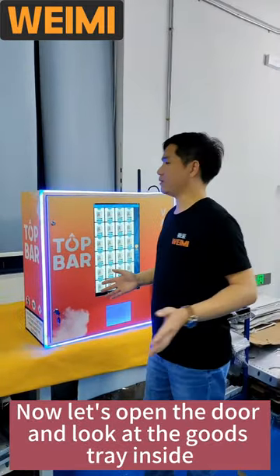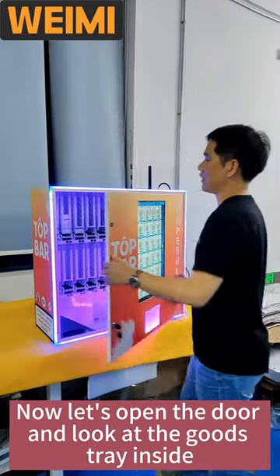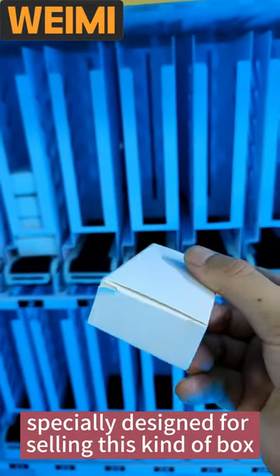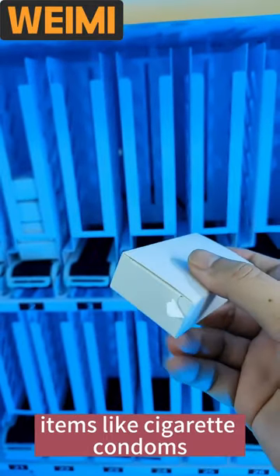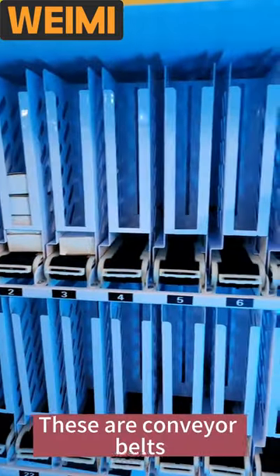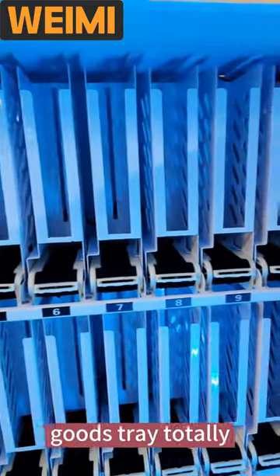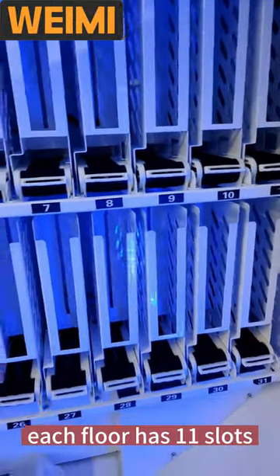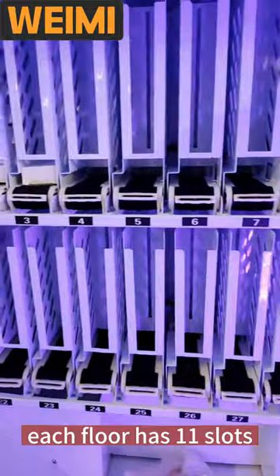Now let's open the door and look at the bootstrains inside. The slots are specially designed for selling box items like cigarettes and condoms. These are conveyor belts, bootstrains. Totally there are two floors, each floor has 11 slots.